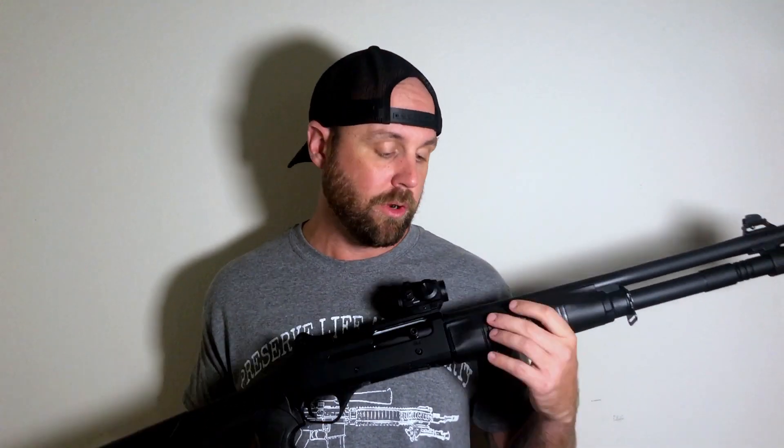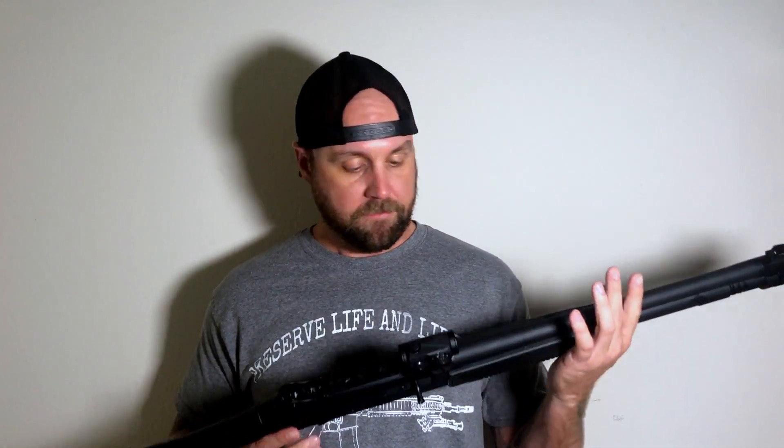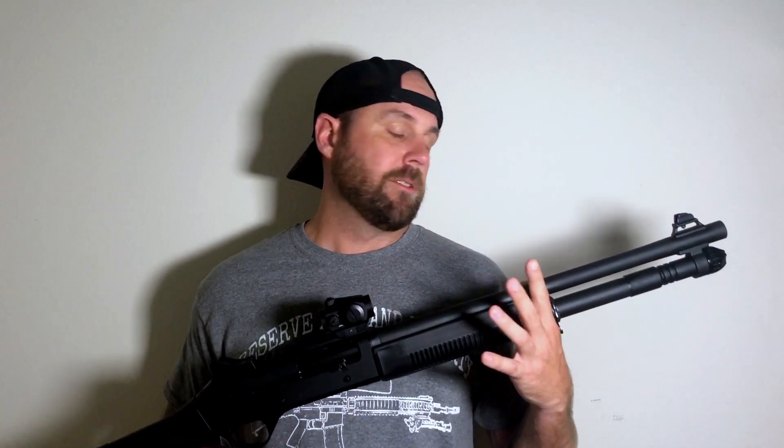From what I have researched online, the Panzer Arms M4 is almost a one-for-one clone of the Benelli M4. That doesn't mean it's the same materials and the same fit and finish, because I've never had my hands on an actual M4 from Benelli, but this looks pretty good. The fit and finish seems very good. I like the shotgun. There are a couple of issues I'm going to talk about, but this does have the Argo gas system cloned very, very well.